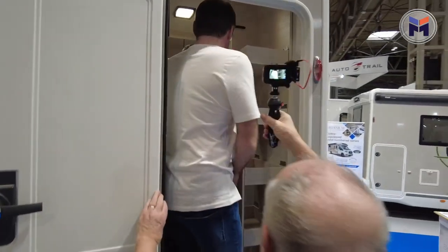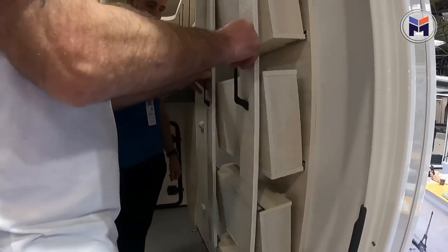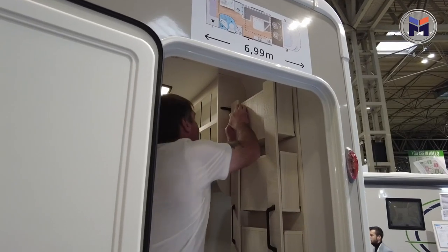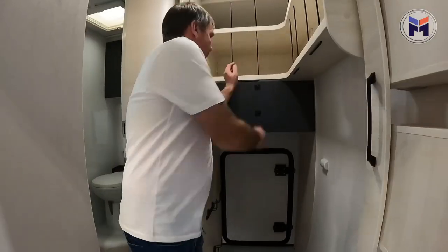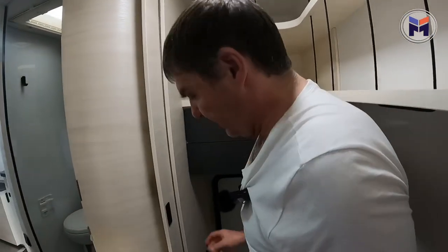You nearly broke that! I didn't know. I was getting ready to do a runner then — only because I've seen it done before. Fixed it. So we've got the storage above. You're actually in the garage. We are in the garage.